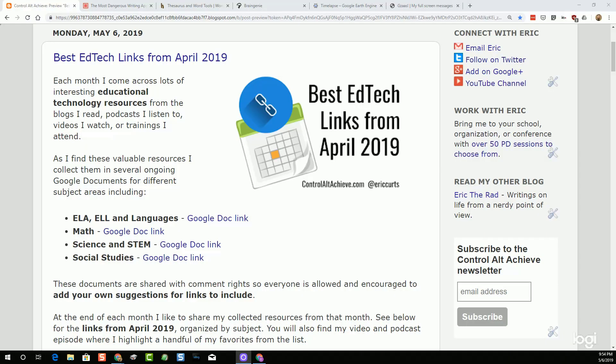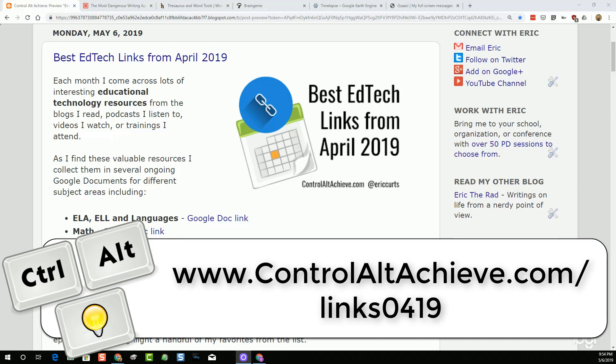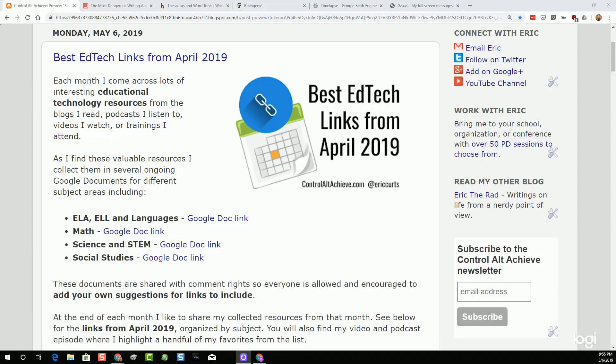At the end of each month, I like to share my collected resources from that last month. For the month of April 2019, you can find all of the links that I collected in my blog post at www.ControlAltAchieve.com/links0419, as in April 2019. In this episode, we're just going to take a quick look at five of my favorite links from that collection, but you can see all of the rest of the resources in my blog post.